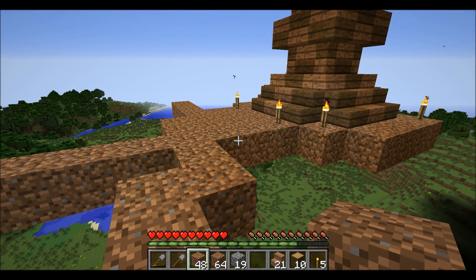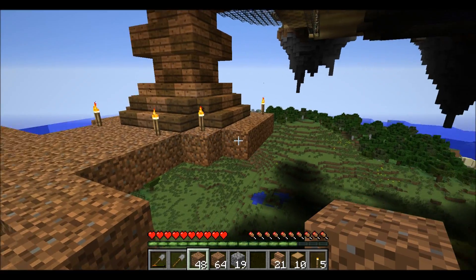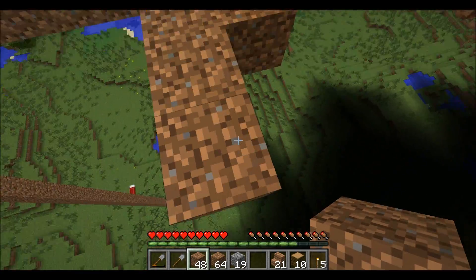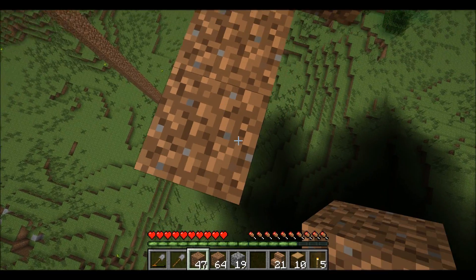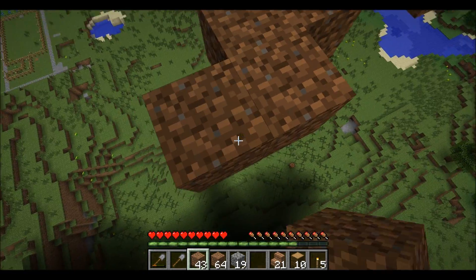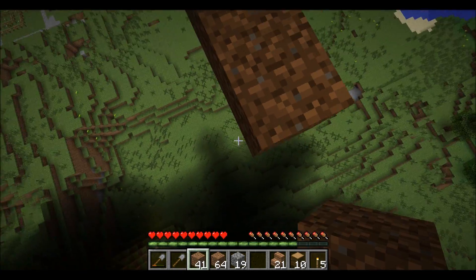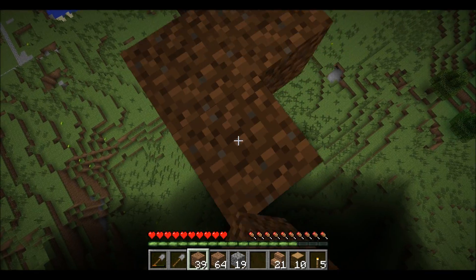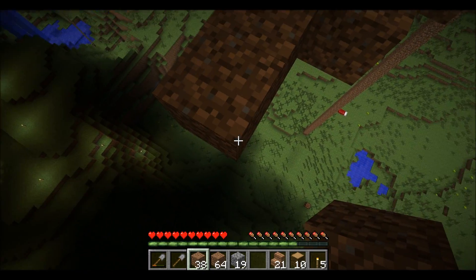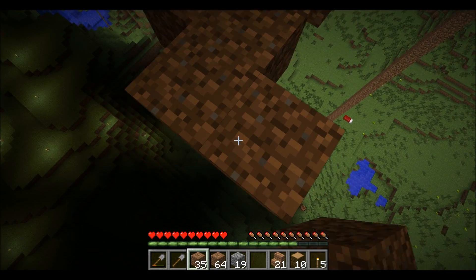I want to make this island roundish but not too big, so we're just going to kind of create a rough outline real quick and then get this thing filled in. We'll just kind of create a small outline and see how it looks and go from there.